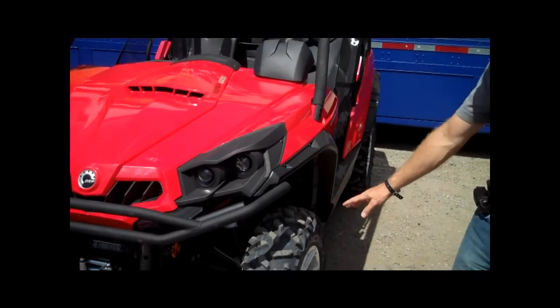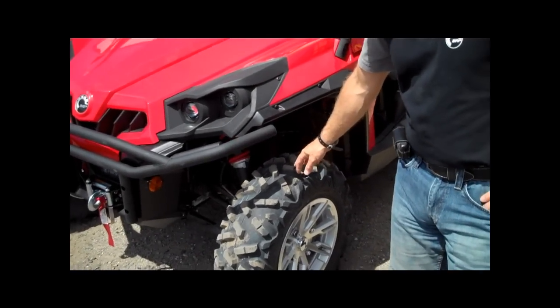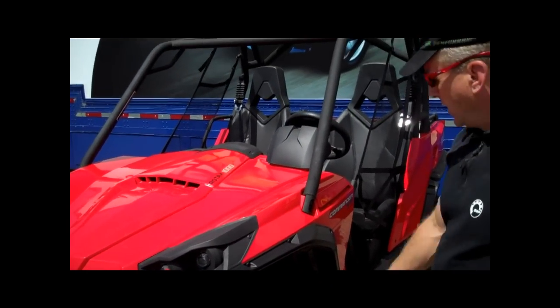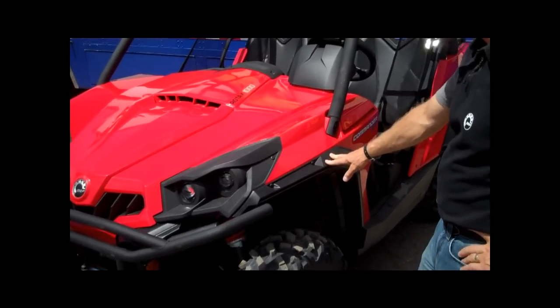On the XT we go to 14-inch wheels and tires. On the base vehicle it's 12-inch. We also have mudguards, which are a unique feature to the XT.